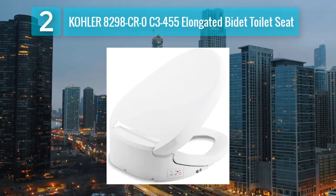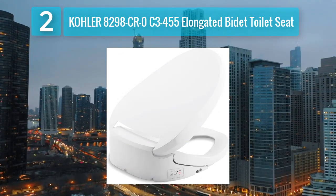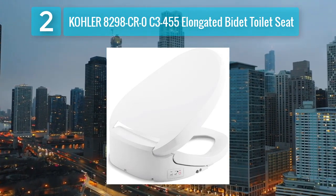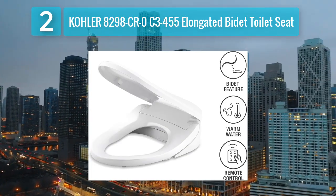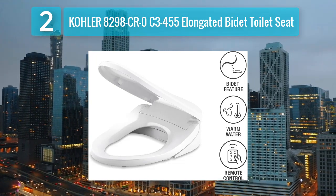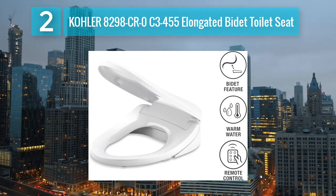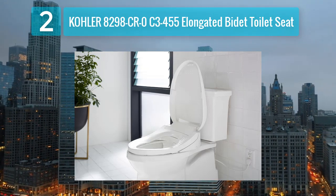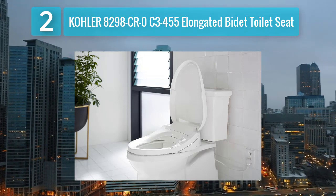Coming in at number 2: the Kohler 8298CR0C3455 Elongated Bidet Toilet Seat. The Kohler 8298CR0C3455 Elongated Bidet Toilet Seat is a premium heated seat that boasts cutting-edge technology and a sleek design. Designed for elongated toilets, this bidet seat offers a warm and comfortable experience with its adjustable temperature settings for both the seat and water. The seat's heating element provides consistent warmth, making it ideal for cold climates.